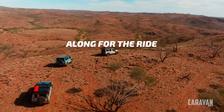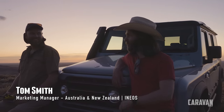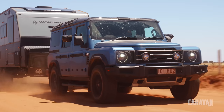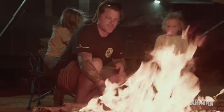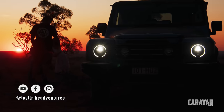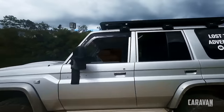I needed some help getting the four Grenadiers and two trailers into the centre. Luckily, Tom from Ineos Australia and New Zealand had the time, and his enthusiasm and product knowledge helped immensely. I also needed someone with experience towing a big van like the impressive 1907 — step up Aaron, Steph, little Wes, and adorable Georgie from Lost Tribe Adventures. The family is living the dream on the road with their own Wonderland and a well-set-up 76 Series Land Cruiser.